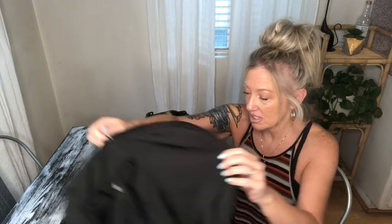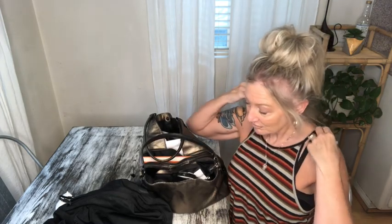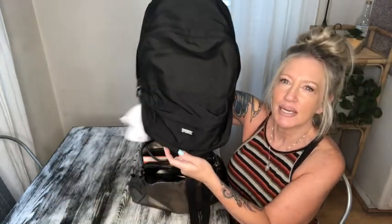Almost everything you see in my bag that's going into my backpack purse is thrifted. I'm a handbag reseller — if you like purses, love what's in my bags, love thrift trips with purses and wallets and reselling of handbags and wallets, then you might want to subscribe because that's what I do on a daily basis.